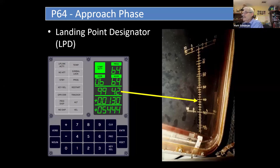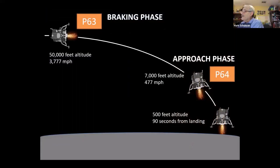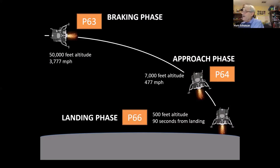The computer is still doing all the flying, but now they can see where they're headed. They used a clever system called the Landing Point Designator: the commander's window had degree markings, and the computer displayed a number — the LPD angle. If the commander looked out his window at that angle, the spot he saw was exactly where the computer was trying to land. He could then enter corrections — a little left, right, longer, shorter — but the computer still did all the flying. Finally at about 500 feet, the commander flips a switch, switching to Program 66, and can use his joystick to guide the computer in real time down to the surface.